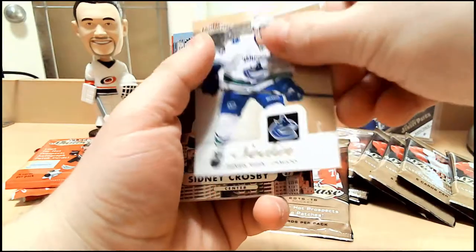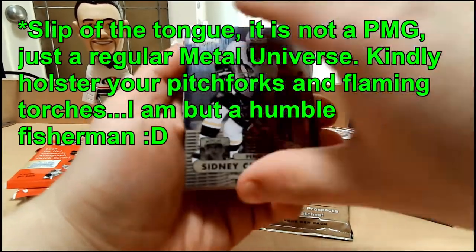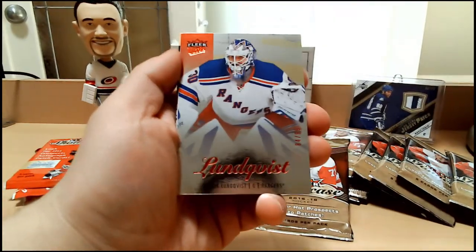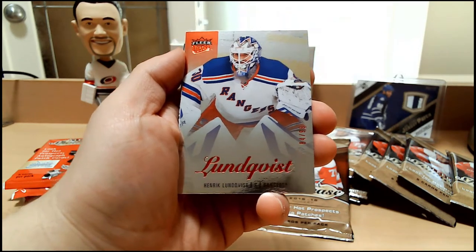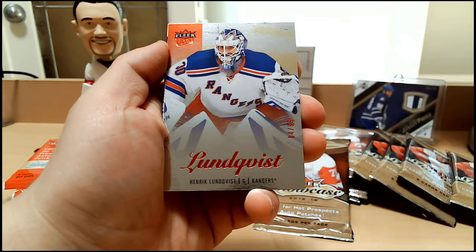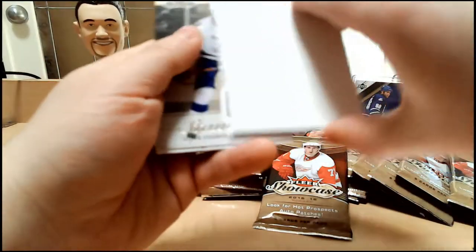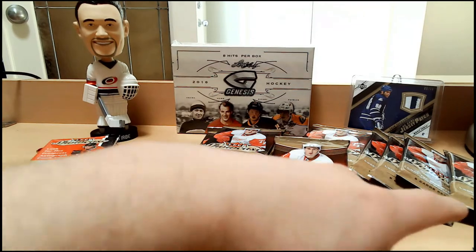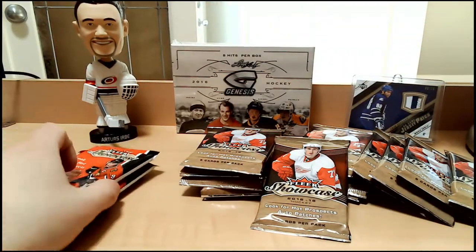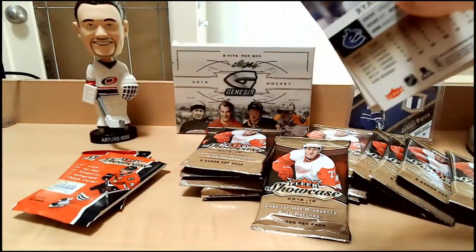Henrik Sedin. Sydney Crosby PMG — just regular. Then we have Henrik Lundqvist Fleer Ultra, numbered out of 99 — number 84 of 99. It's unusual; I believe we got this exact card on one of our previous breaks. Decoy and Stephen Stamkos and Nicklas Backstrom base cards. So two numbered cards so far, but we still want bigger and more exciting things. Naturally.